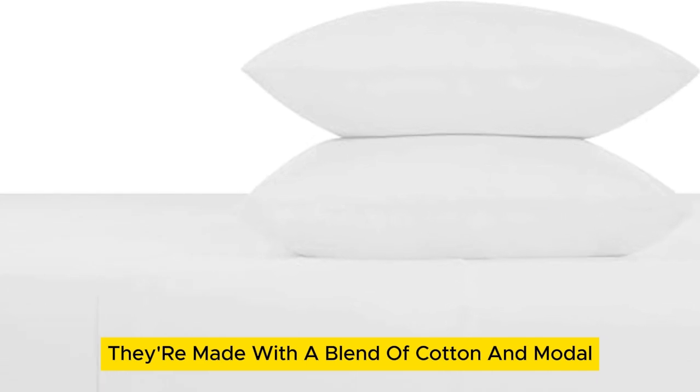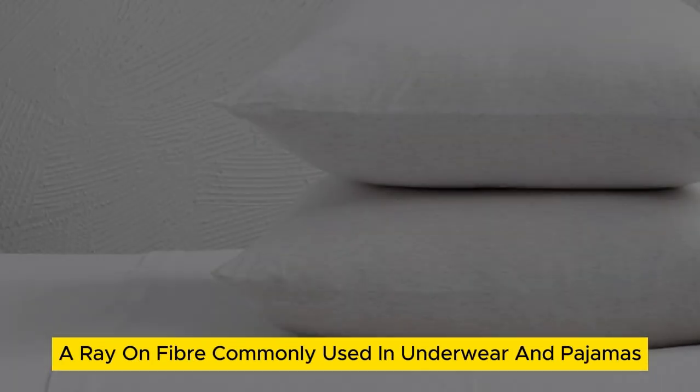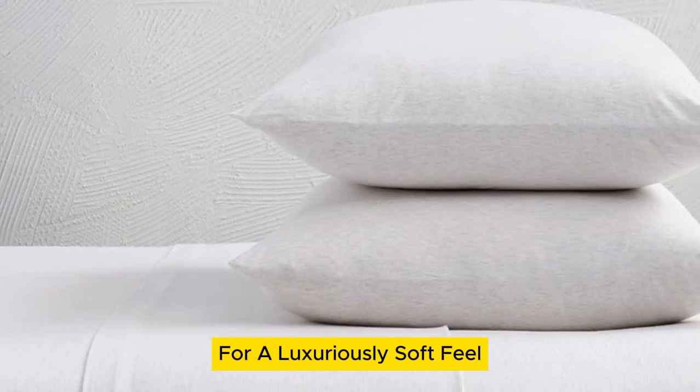They're made with a blend of cotton and modal, a rayon fiber commonly used in underwear and pajamas for a luxuriously soft feel.